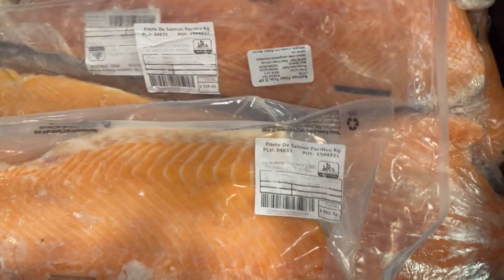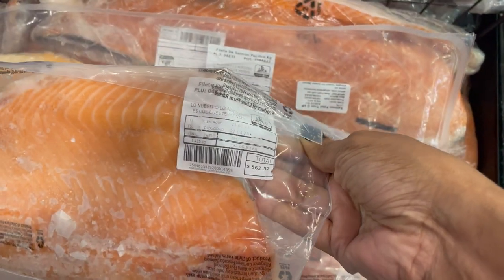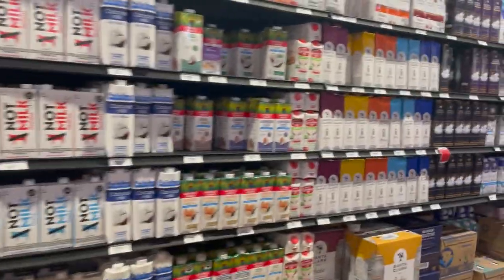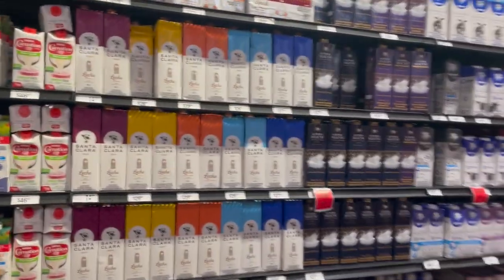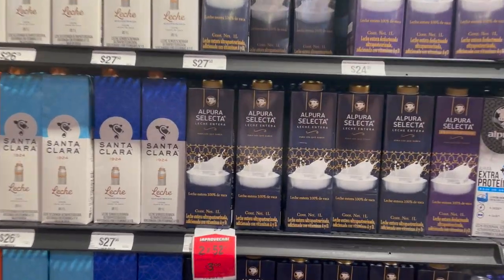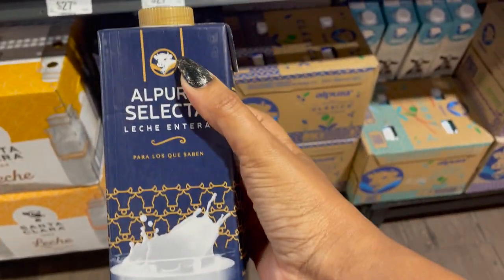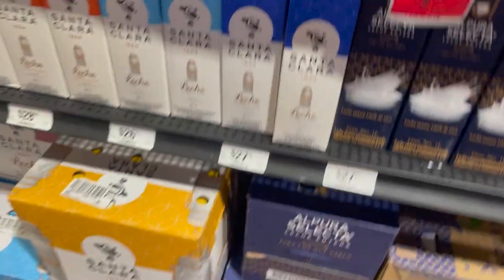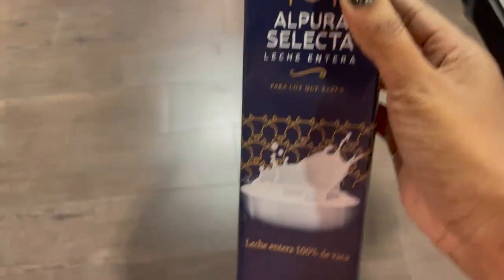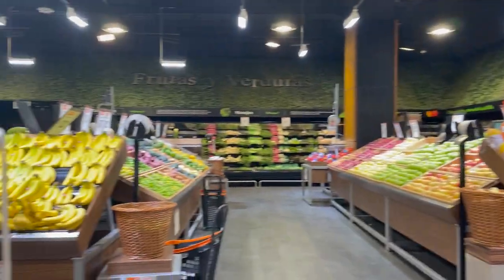Here's the price for the salmon — not shrimp. I didn't buy any, but I'm just showing you: 5.62, that's about 25 bucks for this slab. Pretty comparative to Jamaican supermarket prices I think. Here's a carton of milk — two for 27 pesos, so that's like two for about $3.